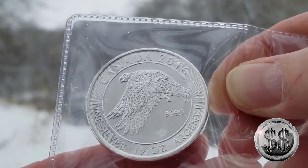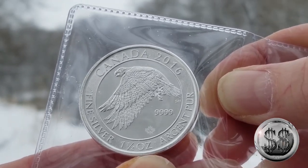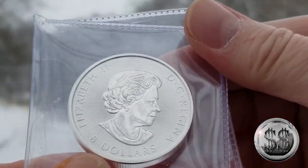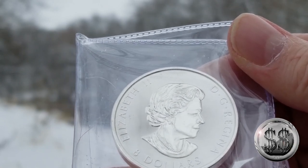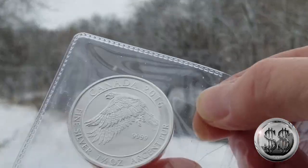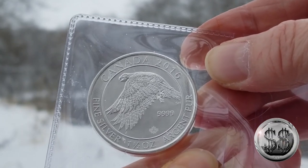I didn't bite on the deal. Instead, I went out and found the round they're talking about because I really liked the design and I wanted one. So now I've got a one and a half ounce snowy owl — a 2016 from the Canadian Royal Mint. It features the queen on the obverse, considered an $8 coin. This one doesn't have any milk spots, and since it's snowing it stays in the flip for now — otherwise I'd have it out.